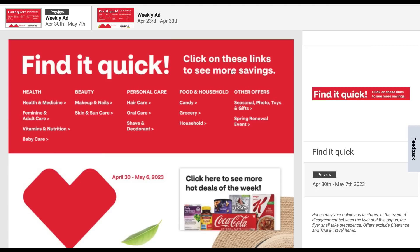Hello everyone! Welcome to your CVS full ad preview for this week of deals starting Sunday, April the 30th through May the 6th.